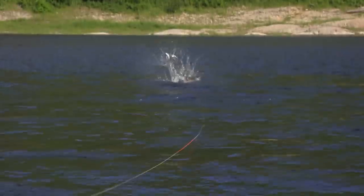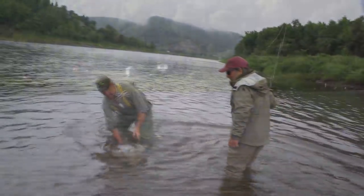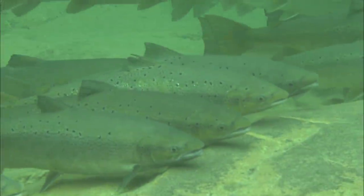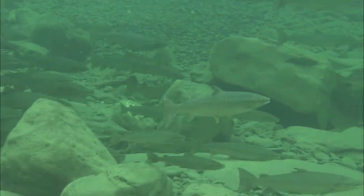The Restigouche River salmon are renowned for being strong and acrobatic and are some of the largest salmon in Canada. Between 15,000 and 25,000 salmon enter the Restigouche each year, which attracts anglers from all over the world.